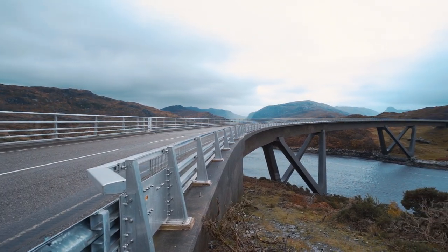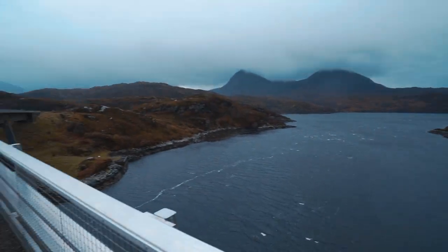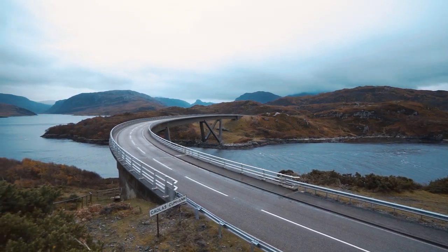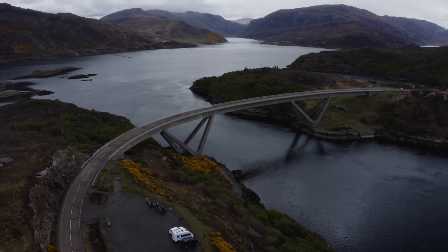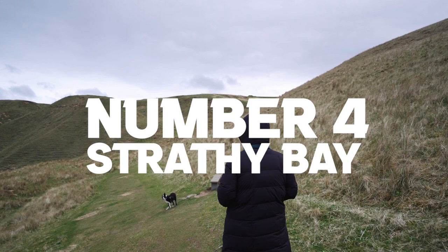Number 5: the Kylesku Bridge — one of the most iconic sites on the North Coast 500, opened in 1984 by the Queen. What makes Kylesku Bridge so special is the surrounding scenery: huge mountains, vast lochs, and rugged vistas that simply dwarf the bridge. Pulling in here just blows your mind — it's not so much the bridge itself, which is pretty epic in its own right, but the surrounding scenery and mountains.